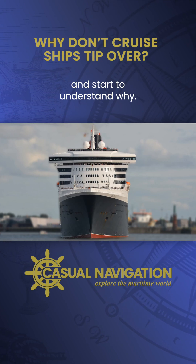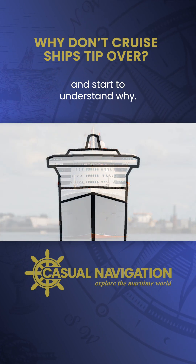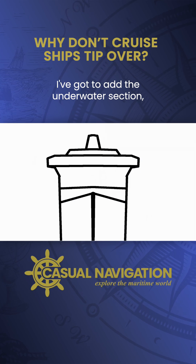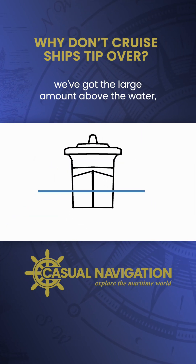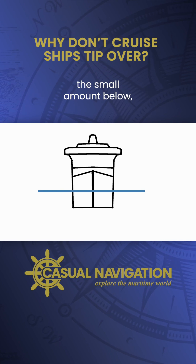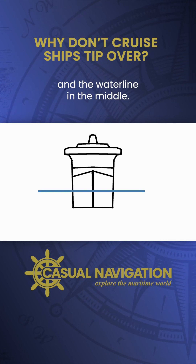Let's have a look at a diagram and start to understand why. I've added the underwater section to this diagram, so if we zoom out slightly we can now see we've got the large amount above the water, the small amount below, and the waterline in the middle.